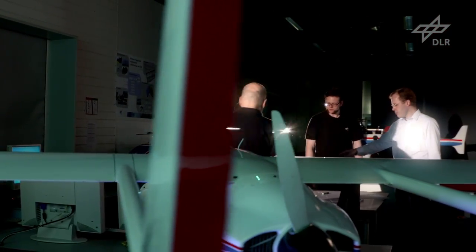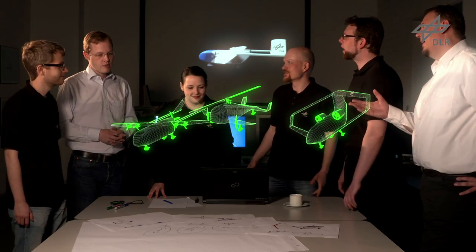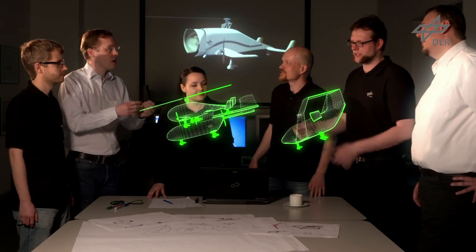Unmanned cargo aircraft. Researchers at the German Aerospace Center, DLR, are developing new technologies for safe, flexible and economical freight delivery. They're analyzing different unmanned aircraft and their potential for automation.